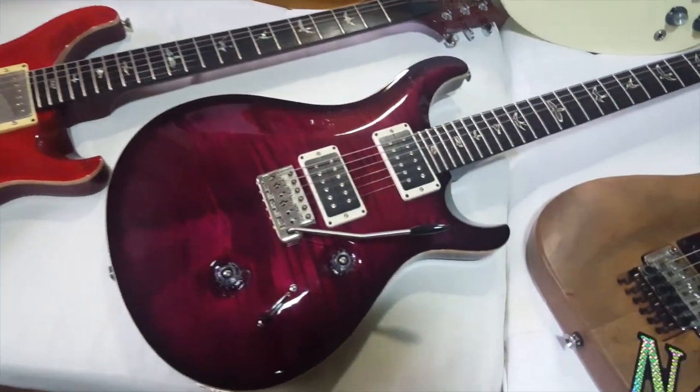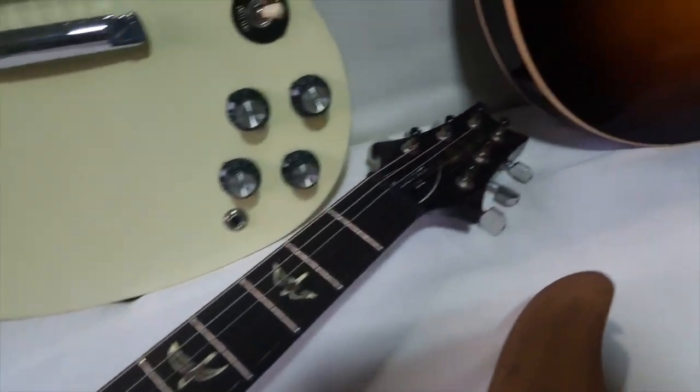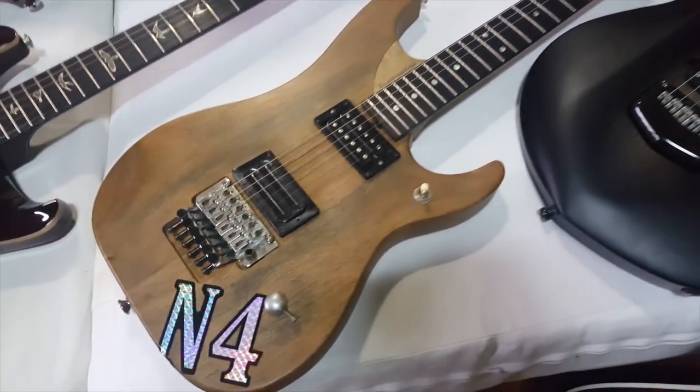The next one is a PRS Custom 24 in Angry Larry. It has the 5708 pickups, nice birds-in-flight inlays, made in 2001.